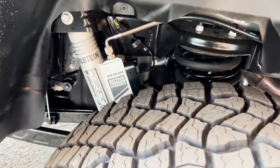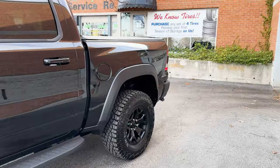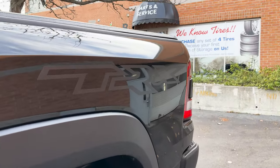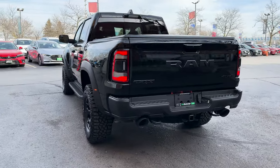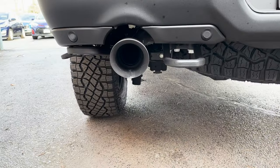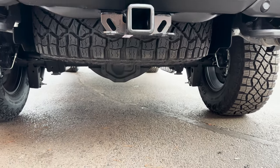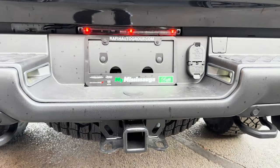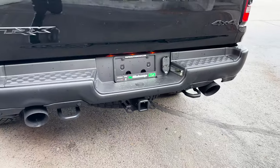The suspension on the TRX is top-notch, so you're equipped with Bilstein shocks. On the bed, you'll notice the optional TRX decaling, and there's another marker light back there. Coming around to the rear, just like the front, the rear bumper is also black powder-coated, and you get the big dual exhaust setup. There are more tow hooks back here, a spare tire underneath, the hitch receiver, and the usual towing outlets. Right above the towing outlets you've got more marker lights and rear safety sensors.